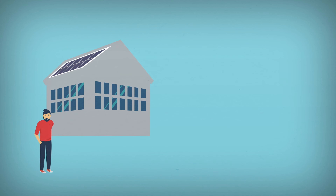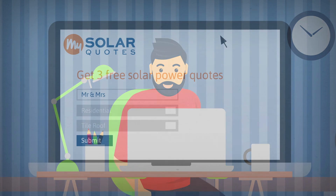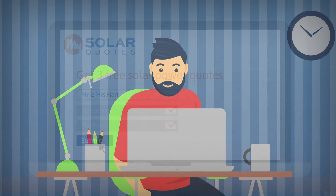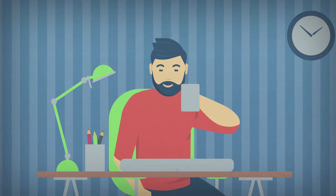My Solar Quotes also provides quotes for people looking to install grid connected solar power systems on commercial buildings. The My Solar Quotes service eliminates frustration by providing you with the quickest and easiest solution for all your solar power installation needs. With the three quotes provided, you will be able to compare and select the company that best suits your needs.